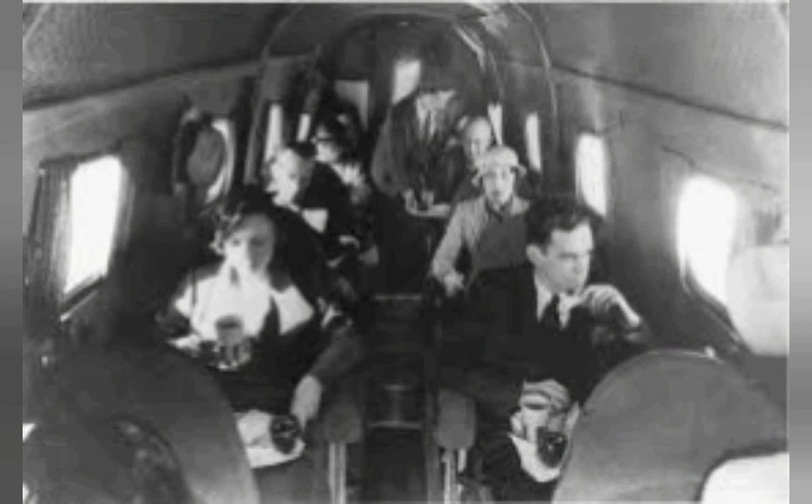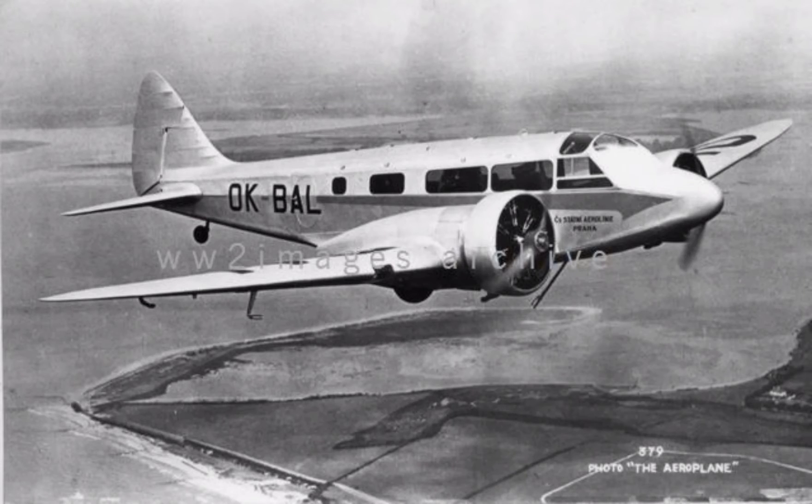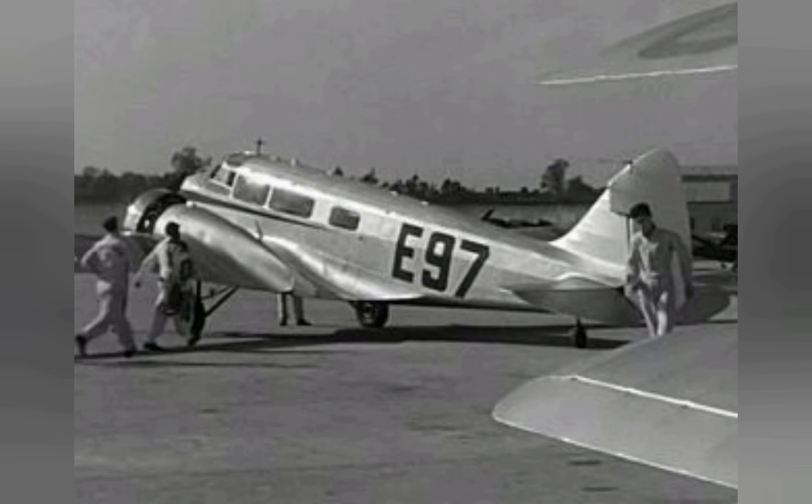The aircraft was used in quantity by the air forces of Spain, Japan, South Africa, Finland, China, and the United Kingdom, along with several additional nations.